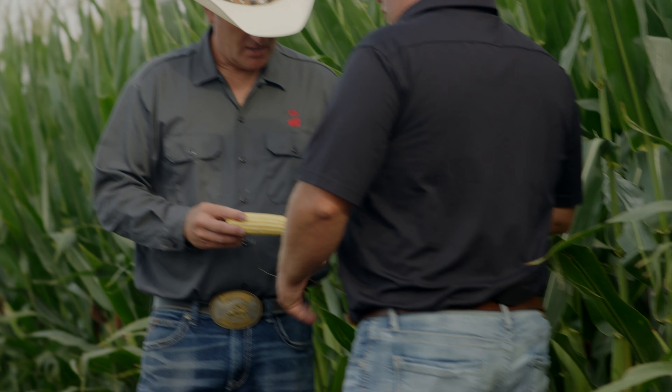I'm Dave Hoy, agronomy division manager for AgriLiant Genetics. I work in agronomic knowledge and product expertise. I'm Al Bass, sales agronomist for LG Seeds. I assist in product placement and agronomy knowledge.